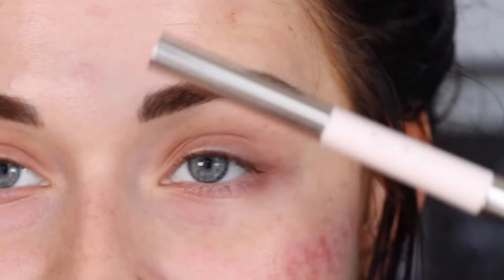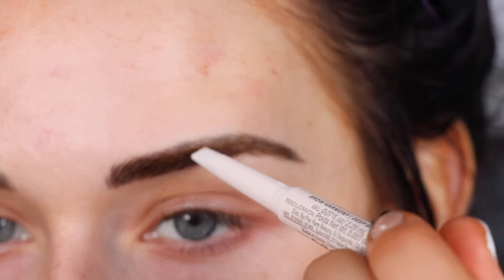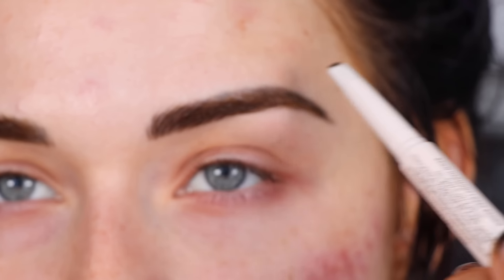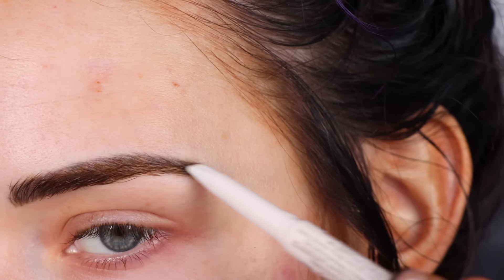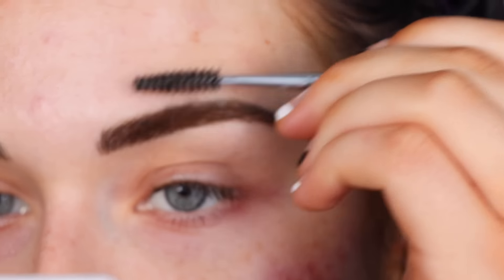For my brow pencil, I've been loving this one by Rare Beauty — for five years I used the Benefit Precisely My Brow Pencil, but this got sent to me and I like it a lot more than expected. One side is a thicker brow pencil and the other is a gel I'll use later. I'm using shade Deep Brown, and I don't really line my brows — I just lightly fill in the top of my brow where my microblading is faded, and a little towards the tail. Then I brush through everything with a spoolie.